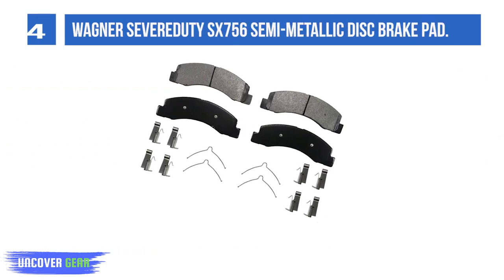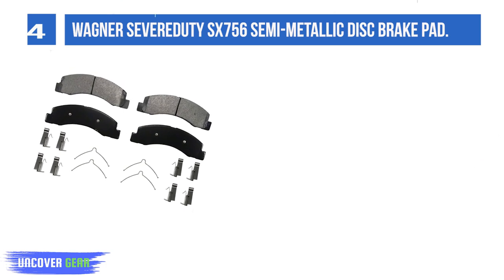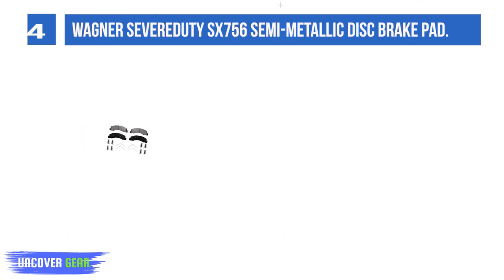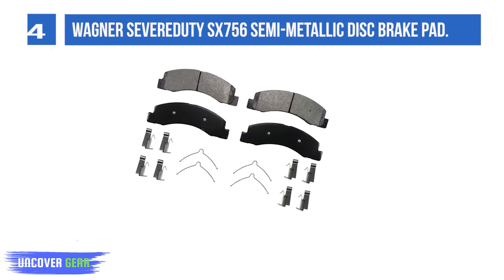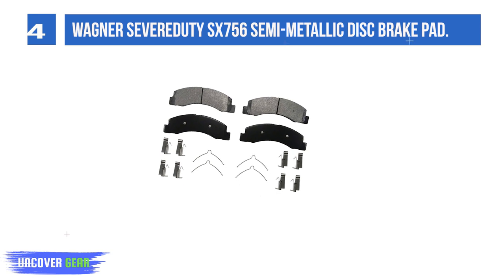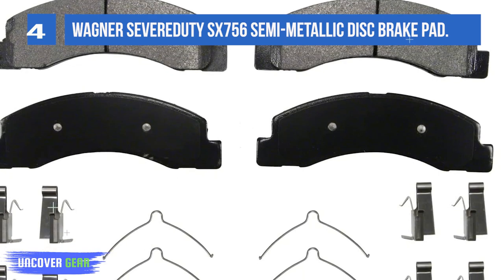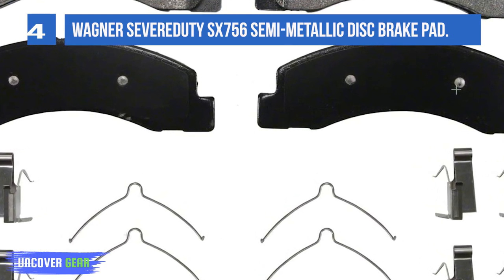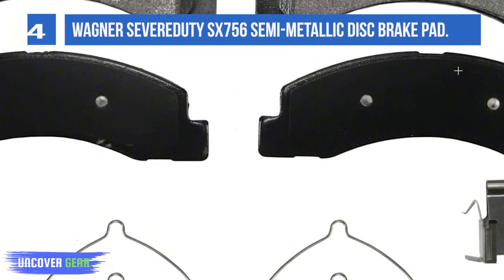List number 4. Wagner Severe Duty SX-756 Semi-Metallic Disc Brake Pad. Engineered for fleets and vehicles driven in demanding conditions, with semi-metallic carbon-based friction material engineered in-house to deliver long-lasting braking performance for the toughest applications. Rigorous OE-style on-vehicle testing ensures optimal braking performance for vehicles under extreme heat, frequent stopping, and heavy loads. Features OE-style shims, slots, and chamfers. Premium stainless steel hardware kits included for key applications. Features Wagner OE25 Zero Copper Friction Formulation.